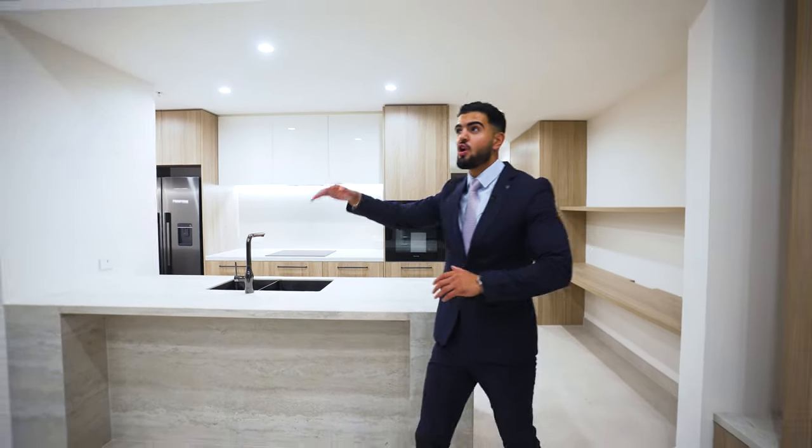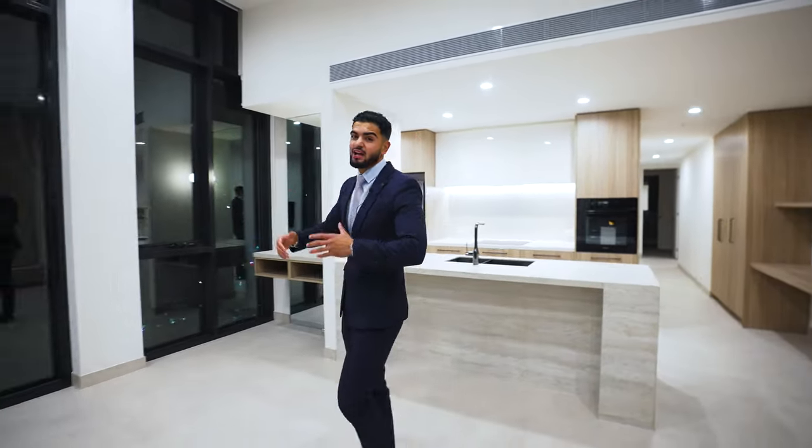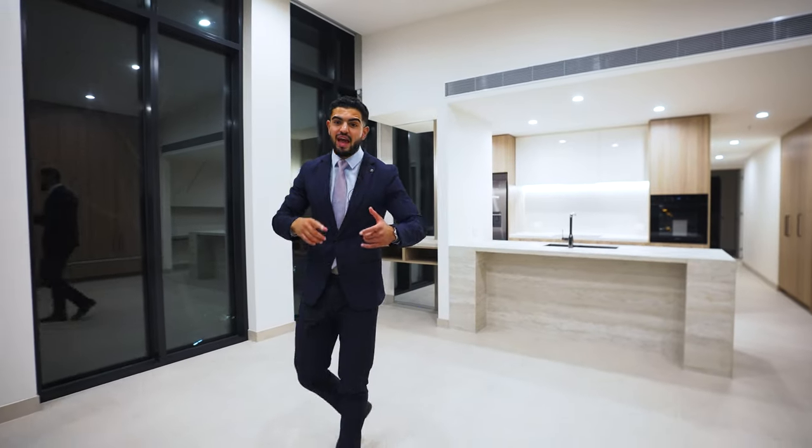You've got floor-to-ceiling windows over three-metre ceiling heights, and on top of that you get a TV, a fridge, a washer, and a dryer — all included in your lease, ensuring that your living experience is nothing short of extraordinary.